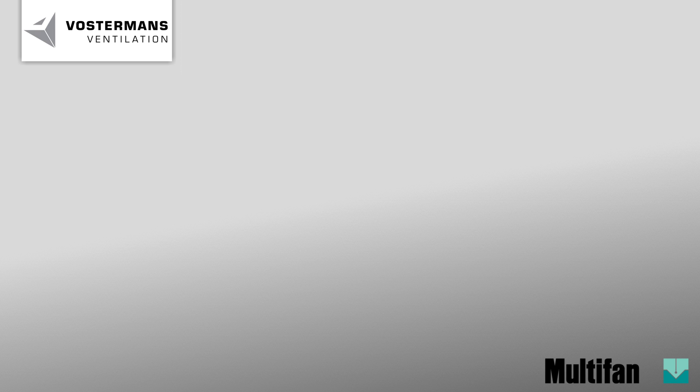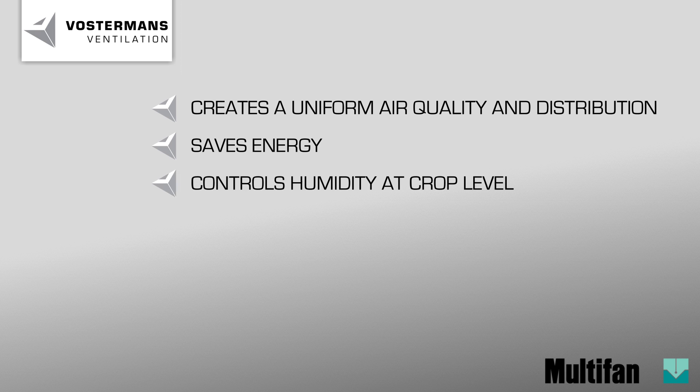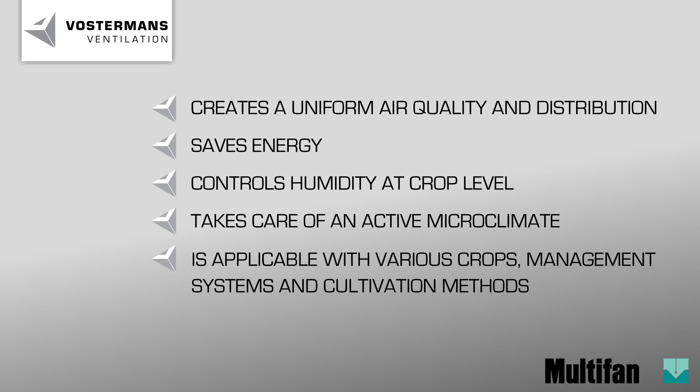In summary, the Multivan V flow fan creates a uniform air quality and distribution, saves energy, controls humidity at crop level, takes care of an active microclimate and is applicable with various crops, management systems and cultivation methods.